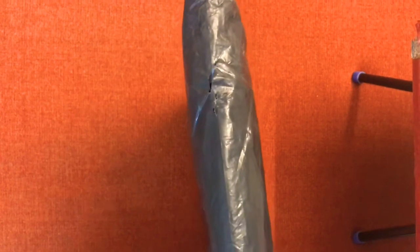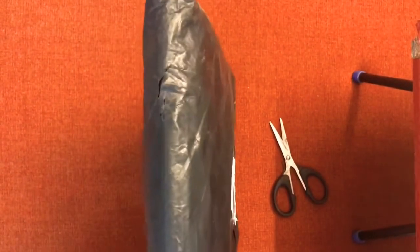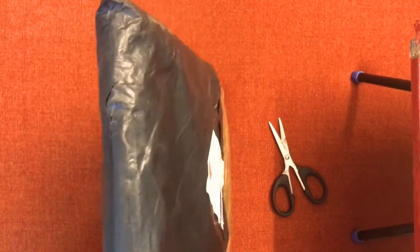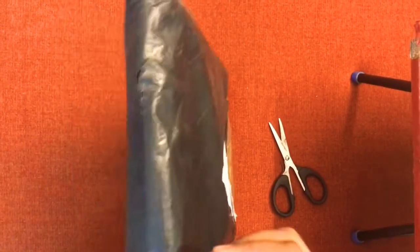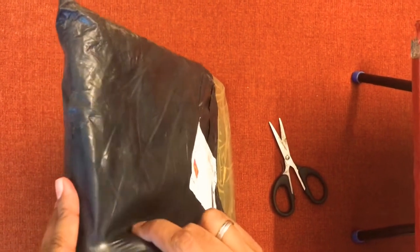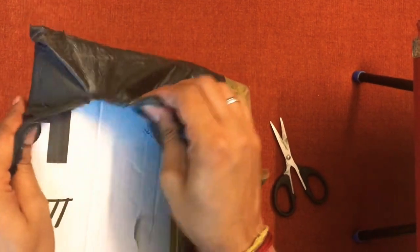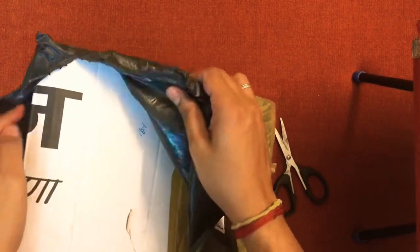Thanks to India Post for getting that done. For people who don't know, India Post is what most of us in the comic community use to send and receive books, because it's the cheapest medium compared to DTDC and other courier services out there. I will always recommend it.